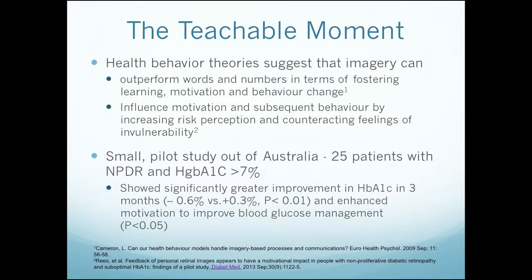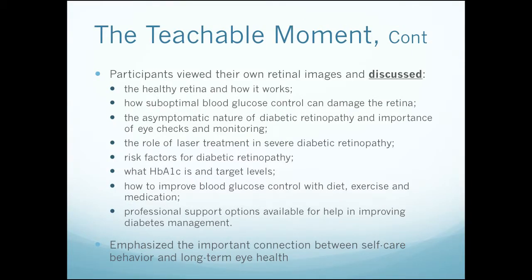That brings us to the teachable moment that this program provides. Health behavior theories suggest that medical imagery can outperform words and numbers in terms of fostering learning, motivation, and behavior change, and influences motivation by increasing a patient's perception of their own risk — people see that they're not completely invulnerable. There have been studies in diabetic retinopathy which have actually looked at this in terms of retinal images. There's a small pilot study out of Australia with 25 patients with non-proliferative disease and hemoglobin A1c greater than 7 that showed significantly greater improvement in hemoglobin A1c in three months — a change in the systemic disease when the retinal images were shown — and an enhanced motivation to improve blood glucose management.